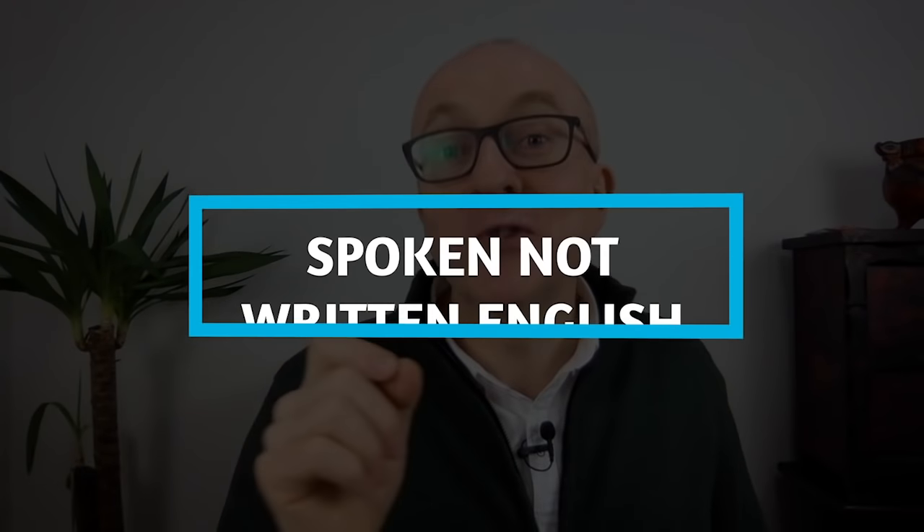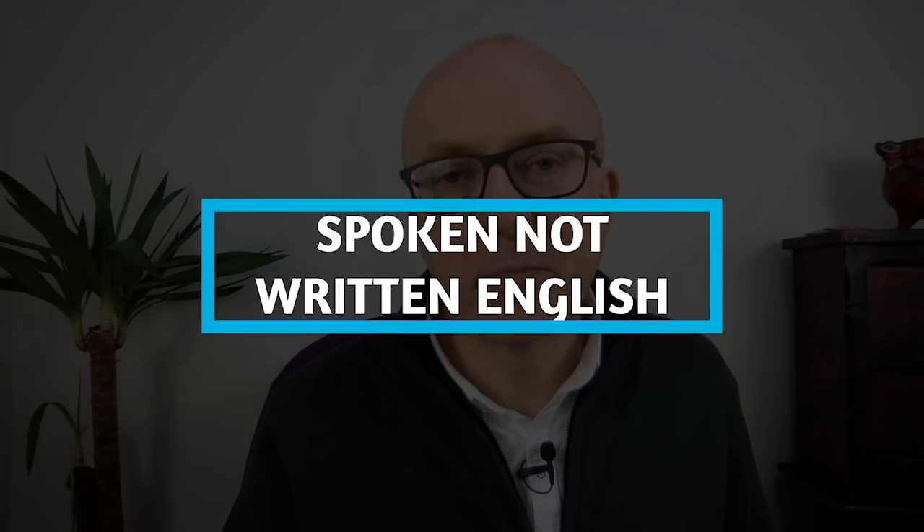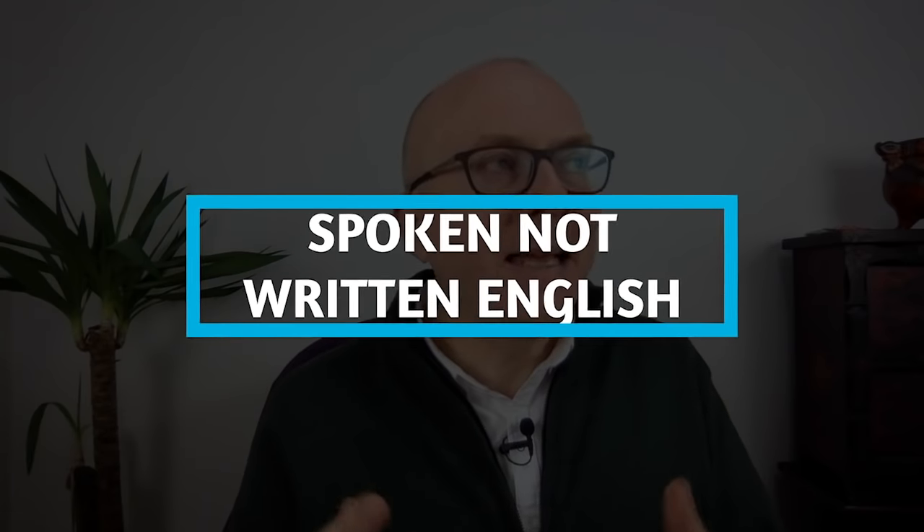Finally, number eight: focus on spoken English rather than written English. When you're learning vocabulary, make sure you're familiar with spoken English rather than a written academic style. That's important for your writing, but in the speaking test you need to be using spoken English.